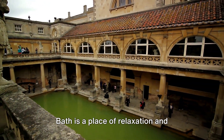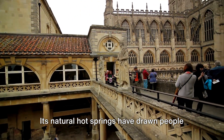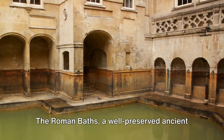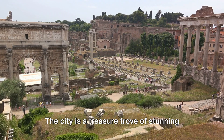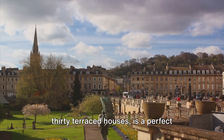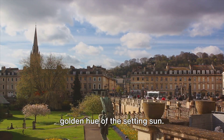Moving west from London, we arrive at the historic city of Bath. Bath is a place of relaxation and rejuvenation, with a history that dates back to Roman times. Its natural hot springs have drawn people to its healing waters for centuries. The Roman Baths, a well-preserved ancient site, is where you'll feel the echoes of a distant past. Bath isn't just about its waters though — the city is a treasure trove of stunning Georgian architecture. The Royal Crescent, a curved row of 30 terraced houses, is a perfect example, its honey-coloured stone buildings a sight to behold, especially under the golden hue of the setting sun.